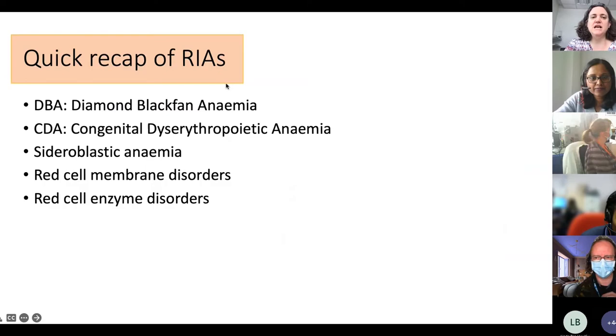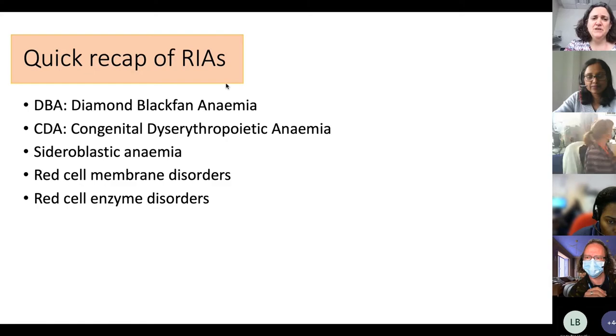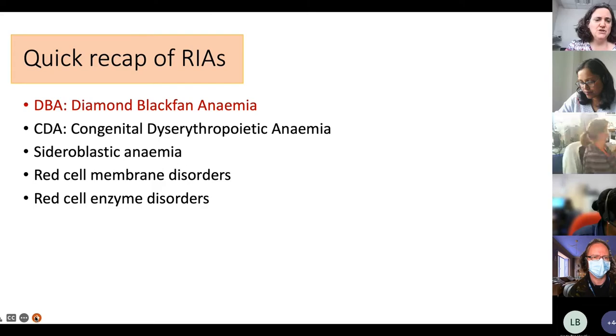Let's start with a quick recap of the rare inherited anemias. Generally these include Diamond Blackfan Anemia (DBA), Congenital Dyserythropoietic Anemia (CDA) with lots of different subtypes, sideroblastic anemia, and then the red cell membrane disorders and red cell enzyme disorders. Let's start with DBA because it's one of the commoner ones, though still very rare.